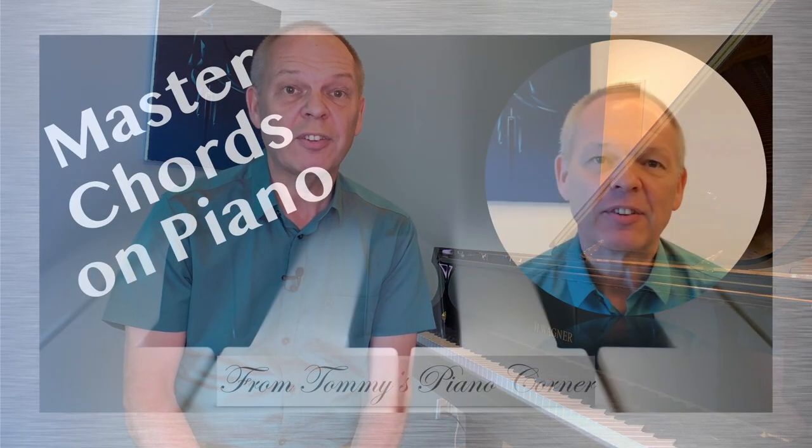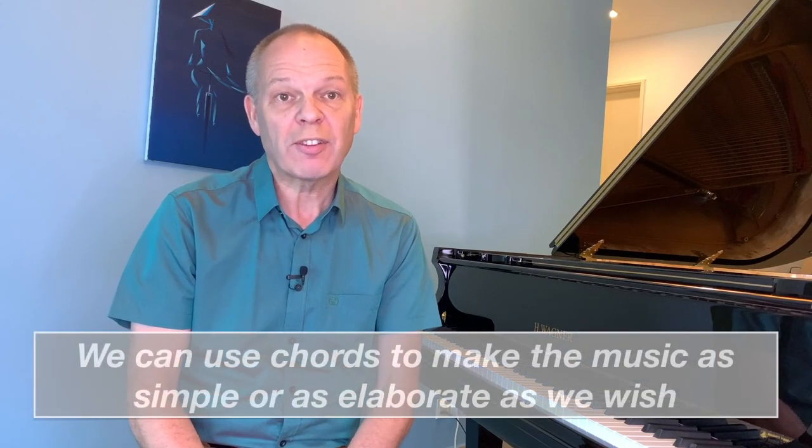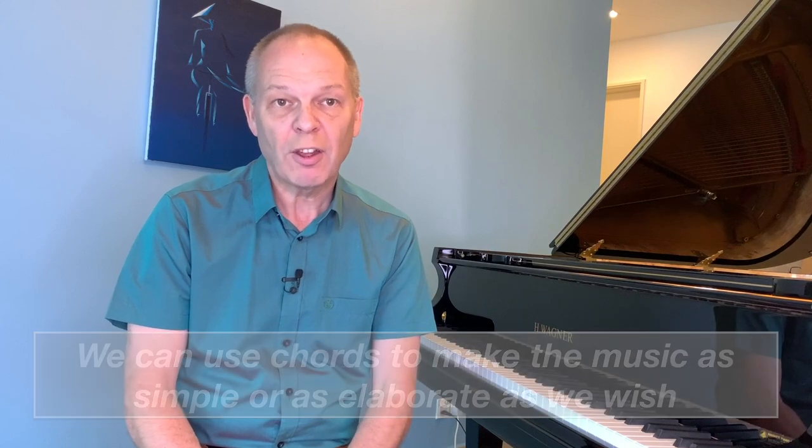We just need to switch our thinking and realize we no longer need to learn something exactly as it's written. This is where a good knowledge of chords comes in really helpful, for a couple of reasons. First, with a lot of popular music when you buy it the chords are actually already written in for you. This means that if we've got a good grasp of chords we can largely ignore the written music completely and just follow the melody line and fill in the rest for ourselves. Alternatively, if we're using a very simple arrangement we can use our knowledge of chords to add notes in and make it more interesting. So basically we can make things either as simple or as complicated as we want.